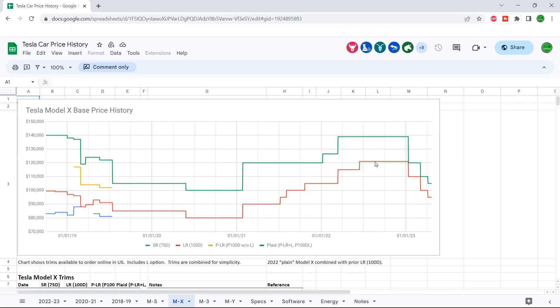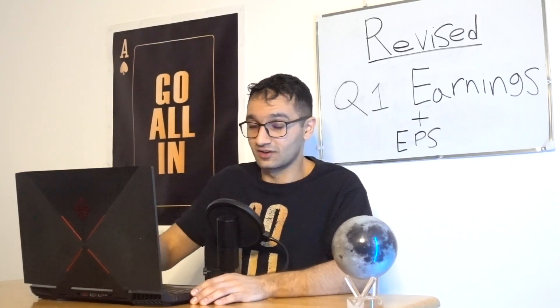If we look at the Model X long range, it went from $120,000 down to $95,000 — below $100,000. It still hasn't reached its all-time low or old prices from late 2020 of $100,000 and $80,000, but I think it's going to get there if price cuts continue.